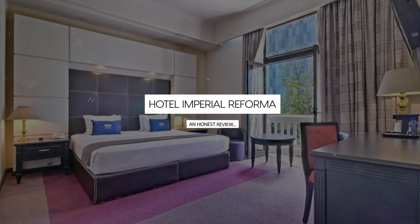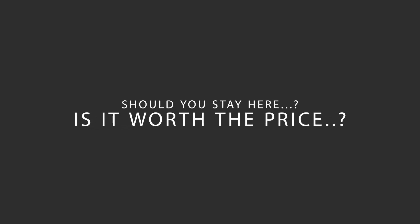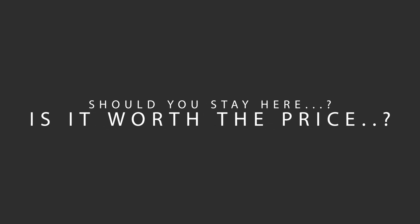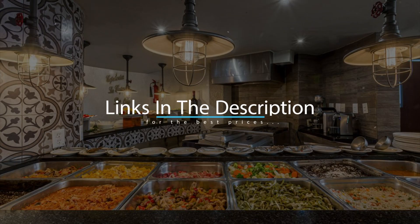Today, we're diving deep into a review of Hotel Imperial Reforma, located in Mexico City, Mexico. Let's find out if this hotel lives up to its reputation, and if you should stay there. For booking a stay at the most ideal price, check out the link in the description.